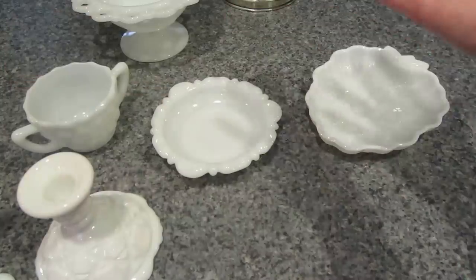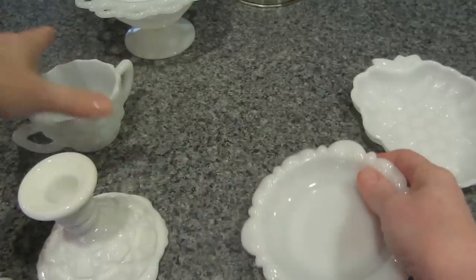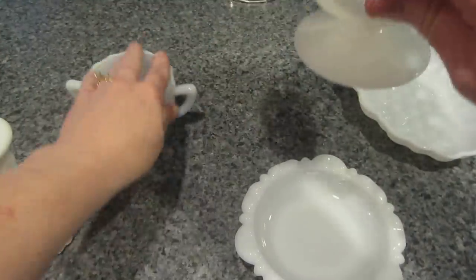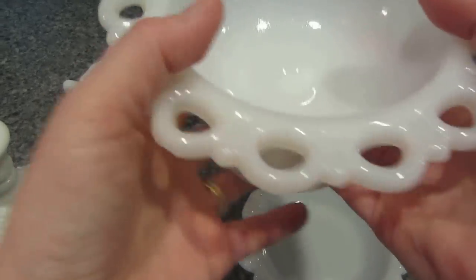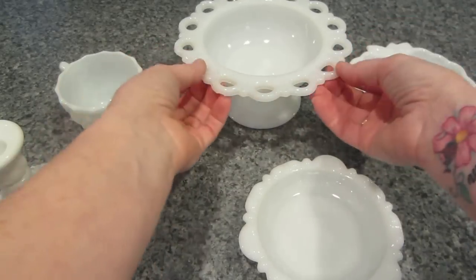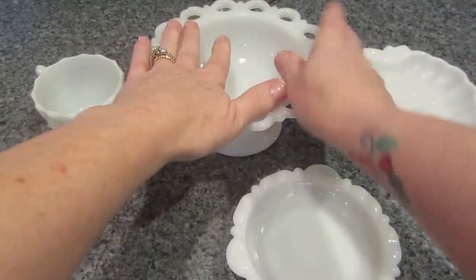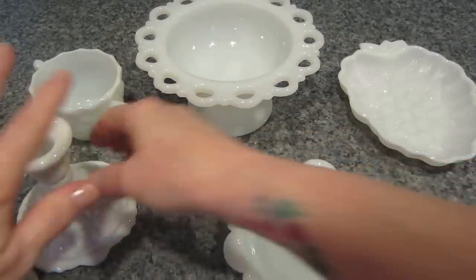Everything I'm showing today was thirty-three dollars total, so I thought that was a really good hunt. I love the shape of this dish — it could be like a sugar bowl, though the lid isn't there. This piece I got her to sell me for two dollars because it has a chip in it, but I wanted it because I could see hanging things off of it — little dangles or charms. She brought it down from four dollars to two. The candlesticks were four dollars each but she gave them to me for six total.